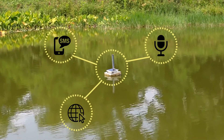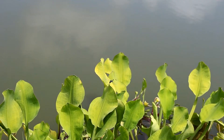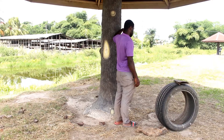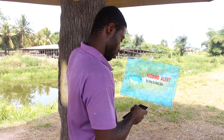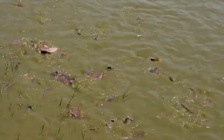The buoy detects and sends notifications on dissolved oxygen, time to feed the fish, pH level of the water, and harvest time. Later in the day, the farmer receives a notification on his phone alerting him of feeding time.